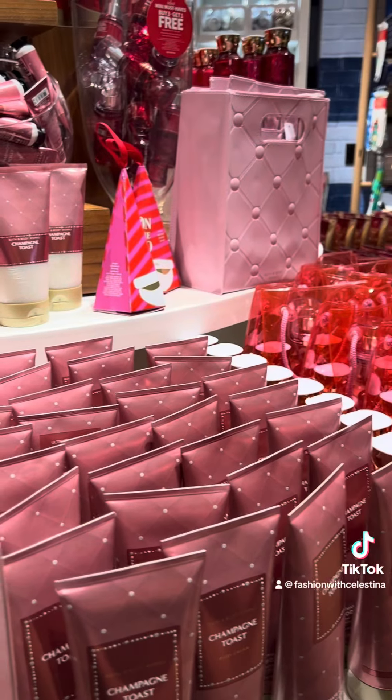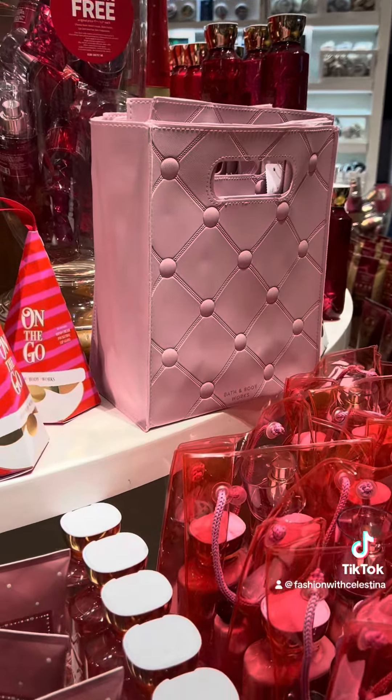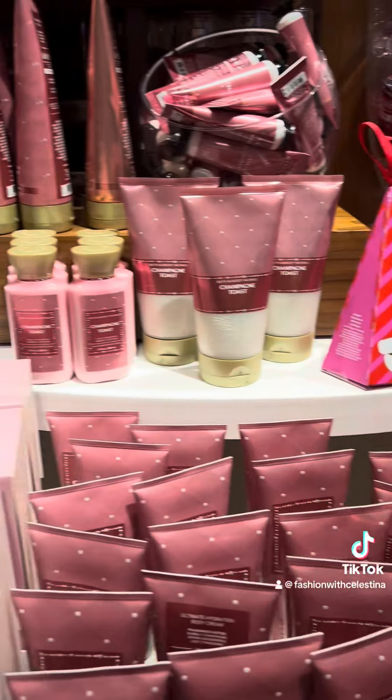One benefit to the candle sale is there are select candles that are only put out for the candle sale — select scents.